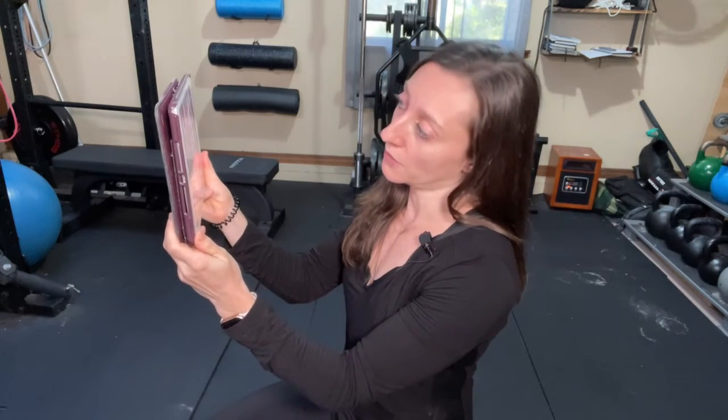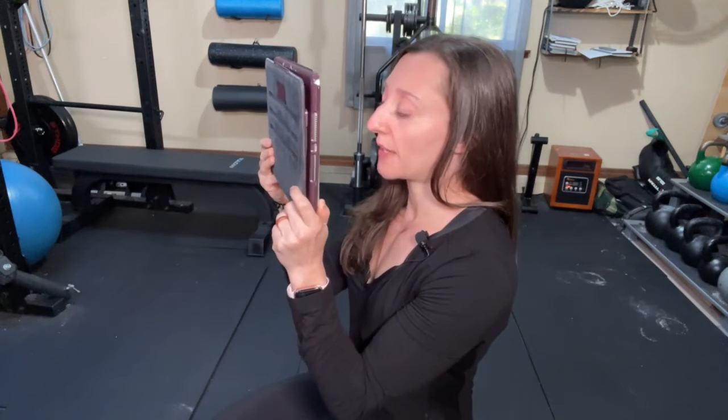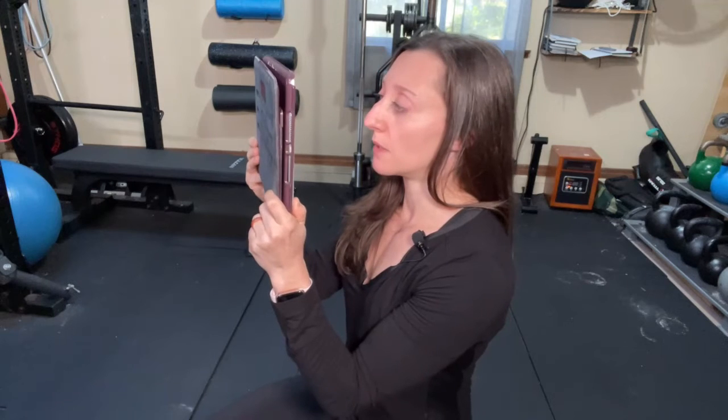Each beat represents a full cycle of movement. The full cycle looks like this: bring your ear down to the left side, to center, to the right side, and back to center — that's one beat. So what you'll hear is: beat, move left, move right, back to center. I'm holding the screen a little farther away so you can see me, but again you want that screen very close, filling up as much of your visual field as possible.